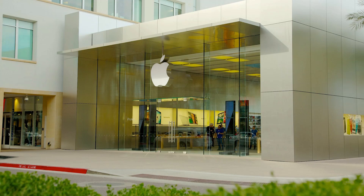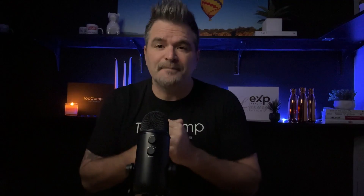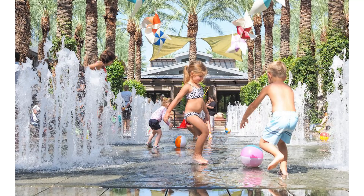Now let's get to the shopping at Kierlin Commons and Scottsdale Quarter. You've got Restoration Hardware, Apple, Sephora, Travis Matthew, a Tesla dealership, West Elm, The Gap, and so much more. There's also an awesome splash pad in the Scottsdale Quarter for the little ones. And there are great community events like morning yoga, concert events, and holiday events such as meeting the Grinch for Christmas or taking your photo with Santa.